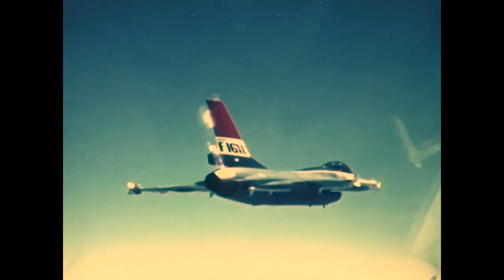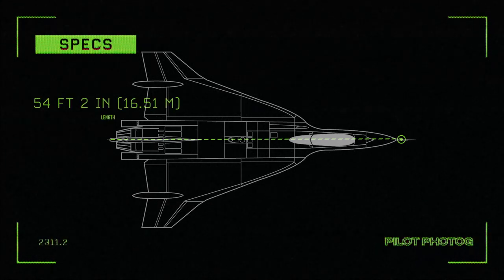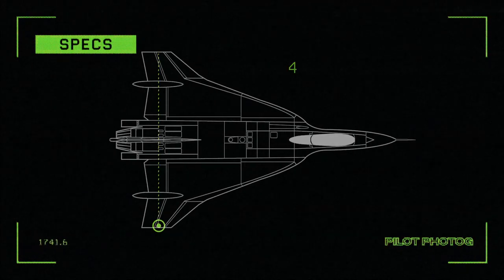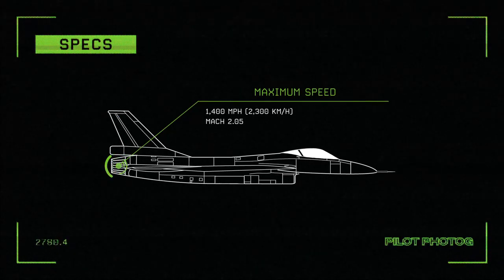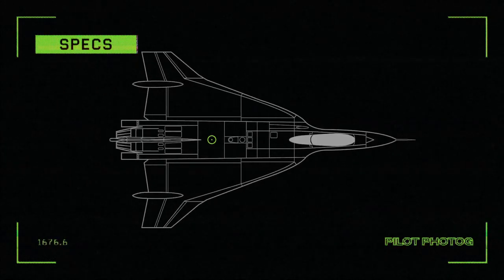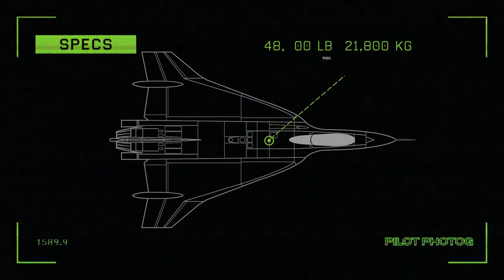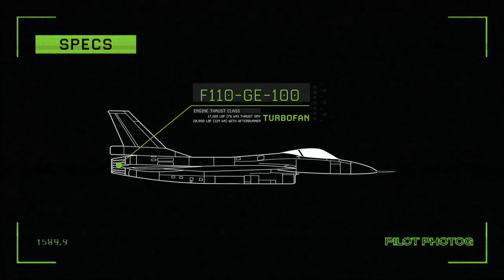Here are some of the specifications for the F-16 XL: length 54 feet 2 inches, height 17 feet 7 inches, wingspan 34 feet 3 inches, maximum speed 1,400 miles per hour or Mach 2.0 plus, empty weight 22,000 pounds, maximum takeoff weight 48,000 pounds, range 2,850 miles. Engine thrust with the General Electric F-110-GE-100 turbofan: 17,100 pounds dry or 28,900 pounds with afterburner.